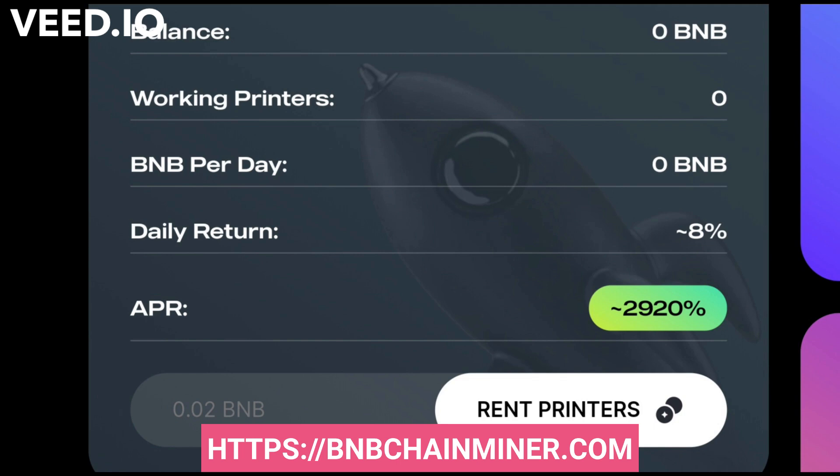To get started, go to the staking section after you connect your wallet to the DApp browser. Type in the amount of BNB you would like to stake, then simply click the rent printers button. Once you approve the transaction, you will immediately start earning 8% per day on the amount that you staked.